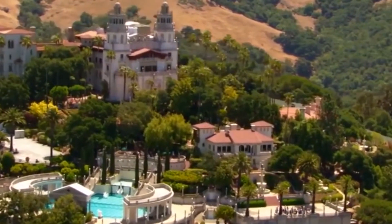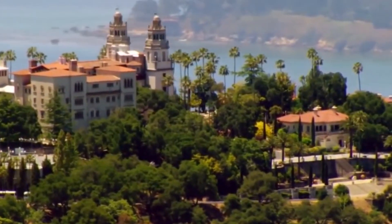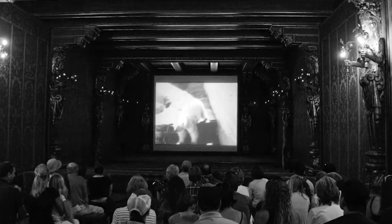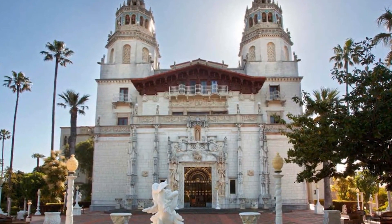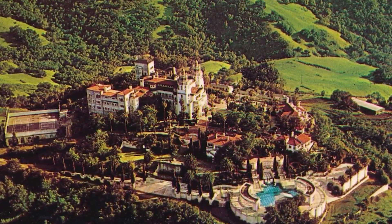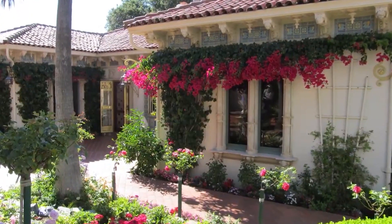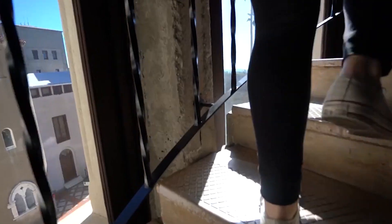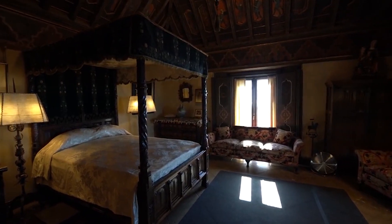Following Hearst's passing, the castle was donated to the state of California and transformed into a museum and tourist attraction. Visitors can explore the property and view many of the original furnishings and decorative items that were part of Hearst's personal collection. The property has also been featured in various films and television shows and is regarded as a significant cultural and historical landmark in California. Experts estimate it would cost a staggering $5 billion to construct the house today, yet it was listed for sale in 2016 for $195 million and again in 2021 for $89.75 million.